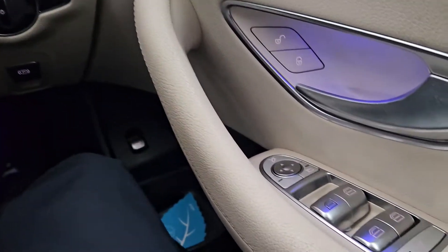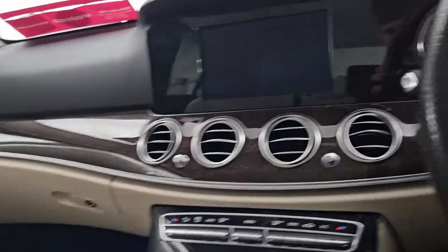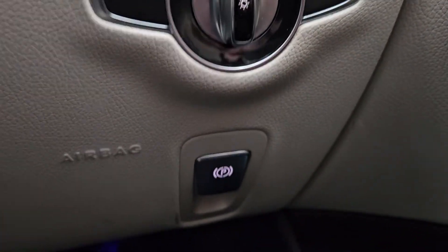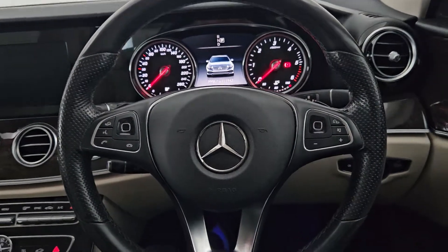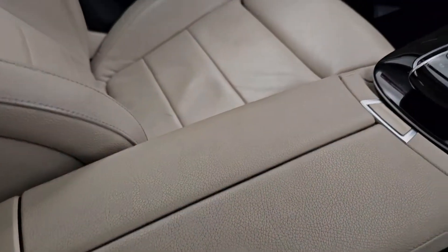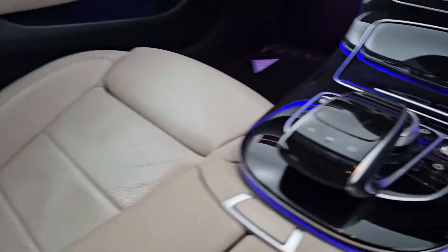Inside the Mercedes will be full electric windows, ambient lighting around the car, heated seats, an electric handbrake, automatic lights, a multifunctional steering wheel with cruise control as well as the steering wheel being adjustable. An armrest, a gorgeous leather cream interior, and a lovely display.